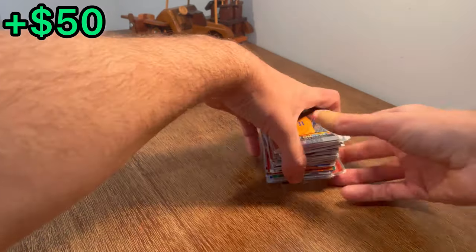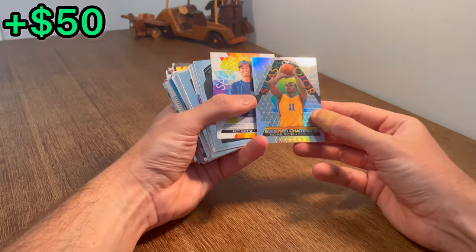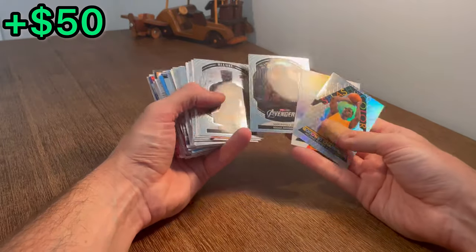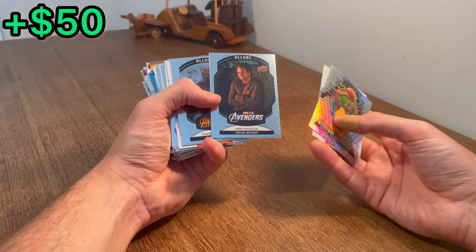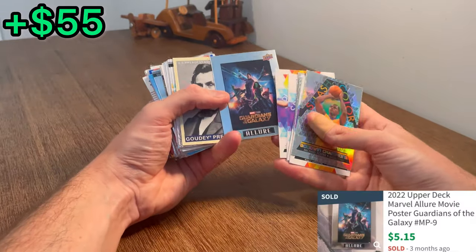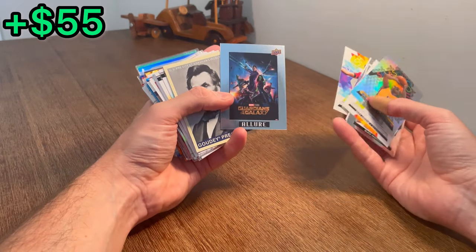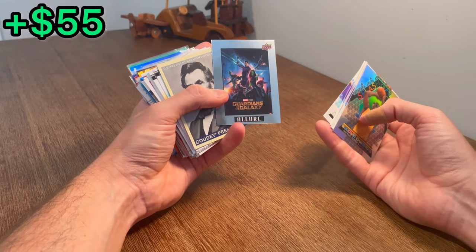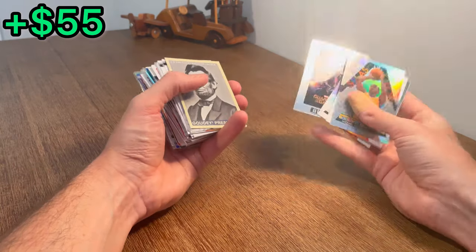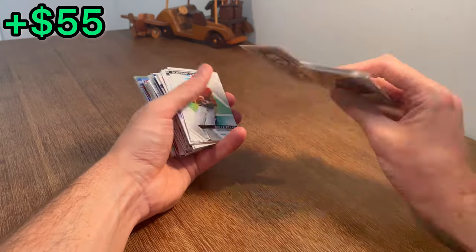Last little stack here. Michael Foster Goodwin Champions Refractor. Riley Green Splash of Color — nice. Bruce Banner Avengers card is the next Easter egg. Guardians of the Galaxy Allure — that is one of the few Marvel movies that I've actually seen outside of Spider-Man. Guardians of the Galaxy is a good movie. Gaudi Presidents — one of the GOATs — Abraham Lincoln.